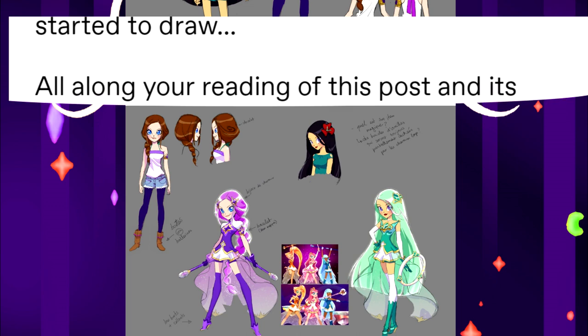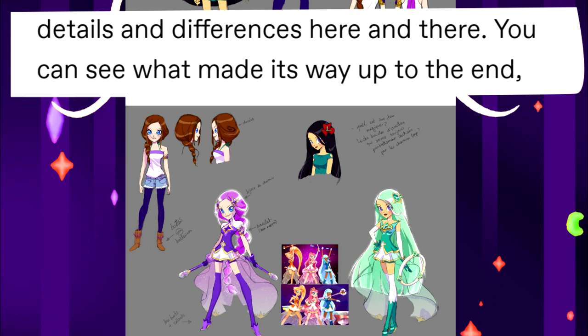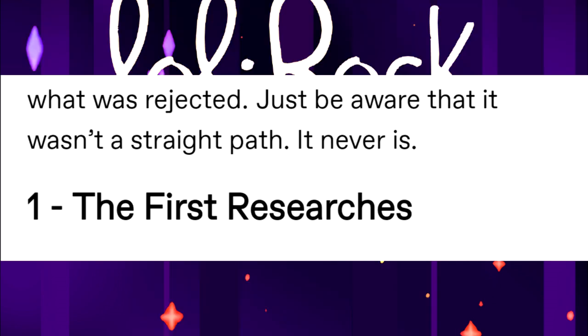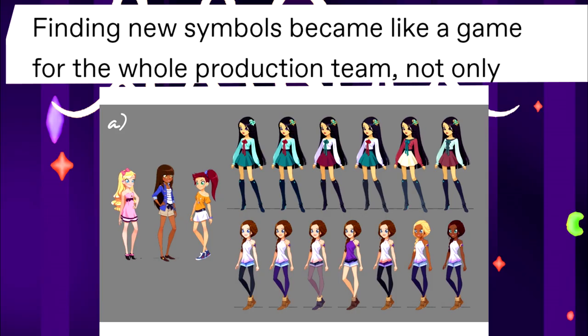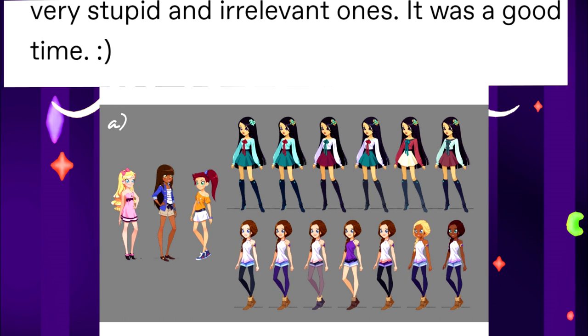And so they started to develop the designs. Reading through this post and all the design work, you can appreciate all the little details and differences here and there. You can see what made it to the end and what was rejected. Just be aware that it wasn't a straight path — it never is. The first phase was research. Finding new symbols became like a game for the whole production team, not only the artists. They also tried to suggest new cool symbols, and of course suggested a lot of very stupid and irrelevant ones. It was a good time.